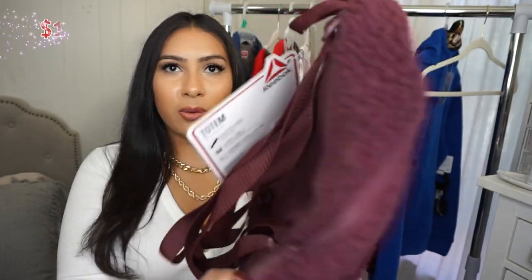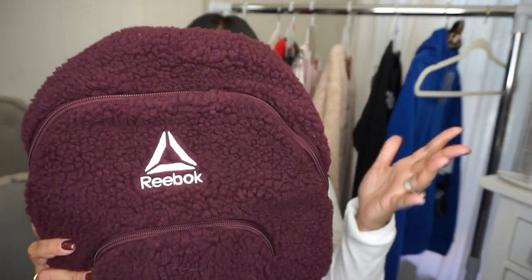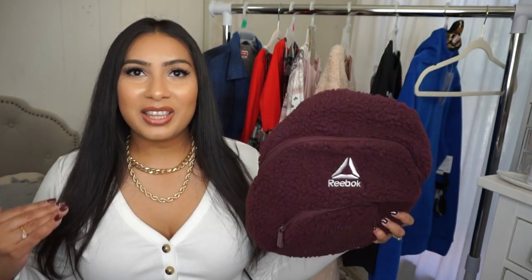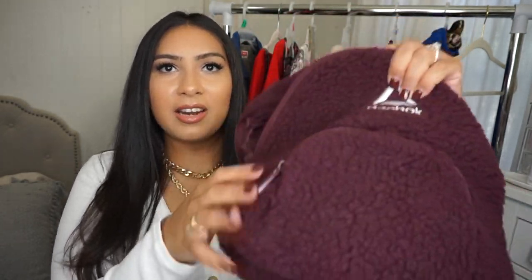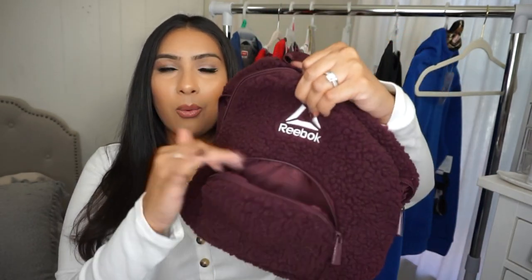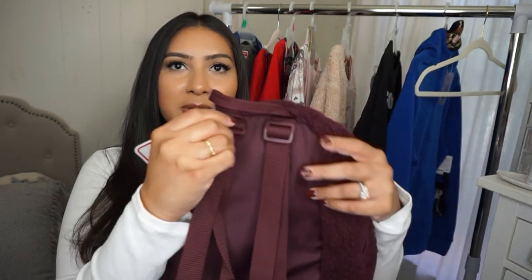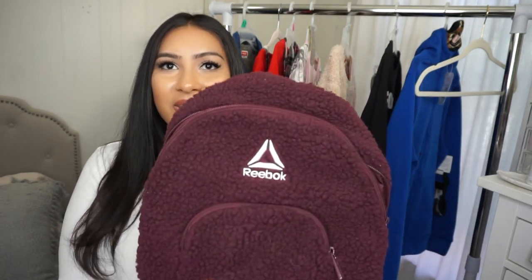Next up is this adorable little mini backpack by 3Buck. It's in a beautiful faux teddy material in a gorgeous burgundy color. It's definitely something you can give to a tween or teenager. The inside is a wipeable material with one back pocket and a front zipper compartment. It has adjustable straps and comes in other colors as well.